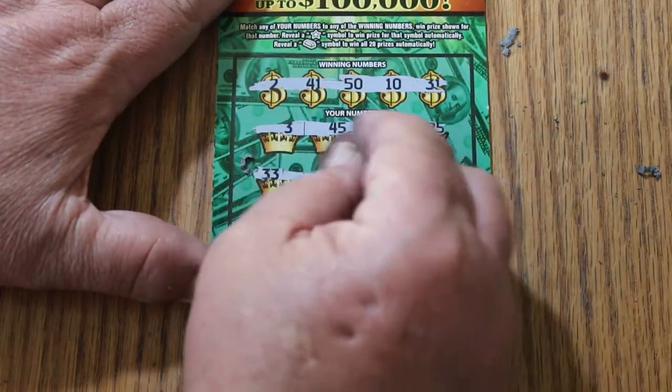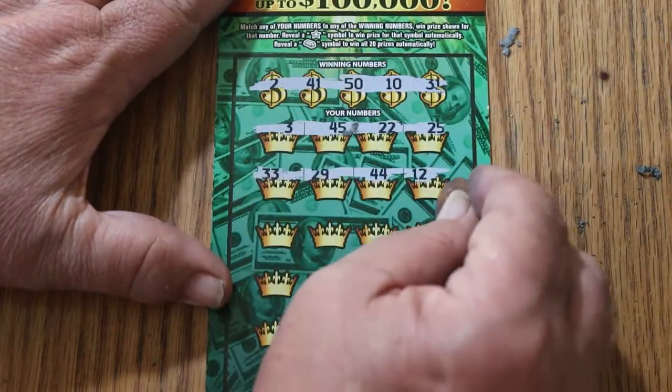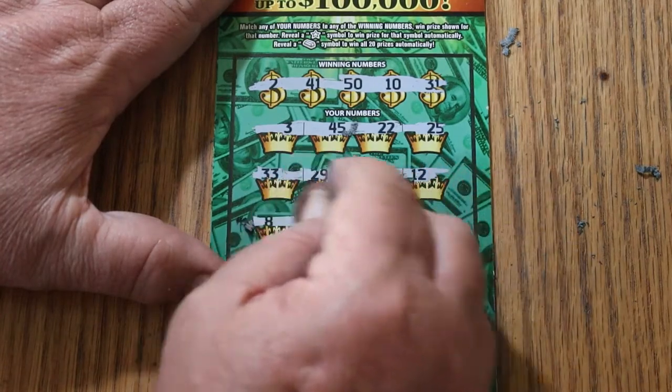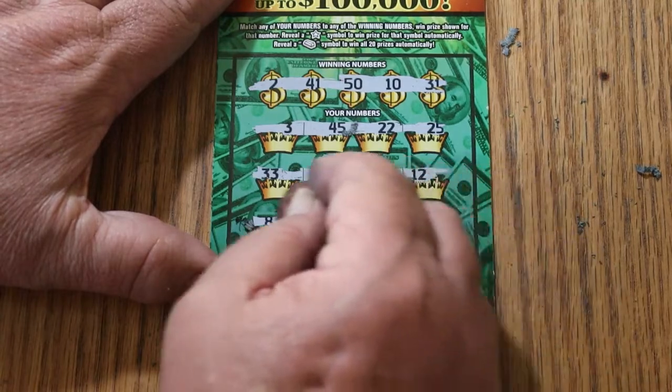33, 29, 44, club, and 12. Next row: 8, 7, 47, 15 — nothing.